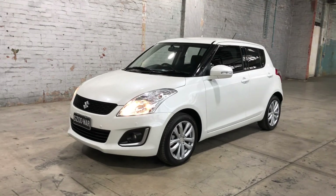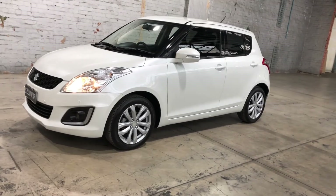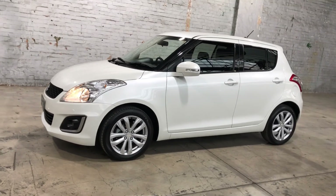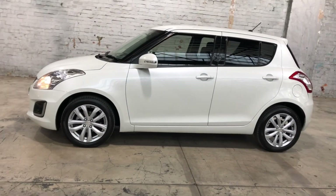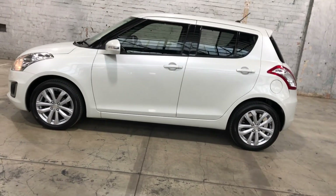Hey guys, welcome to Zupercars Warehouse, and thank you for your inquiry. Here we have our 2016 Suzuki Swift. This Swift is powered by a 1.4 litre 4-cylinder engine with a fuel efficiency of just 6.2 litres per 100 kilometres.